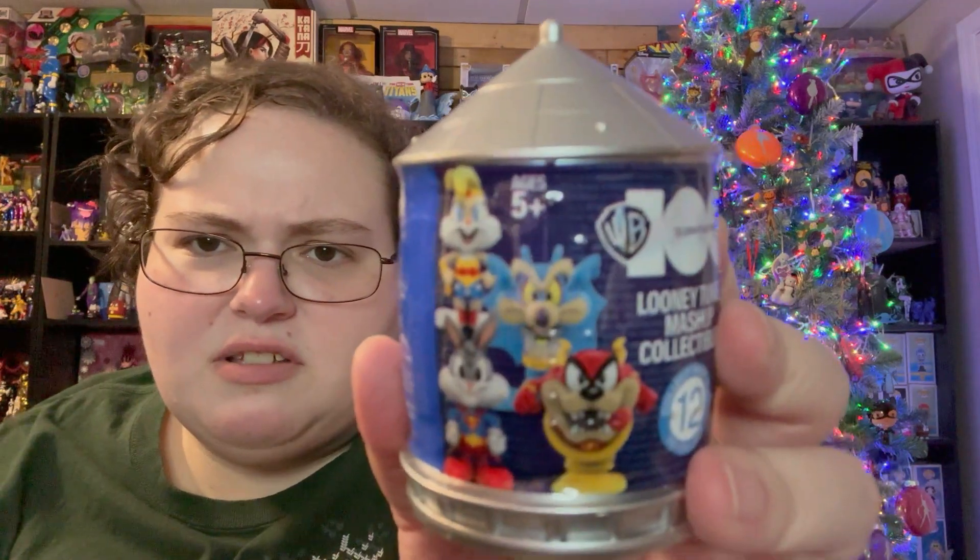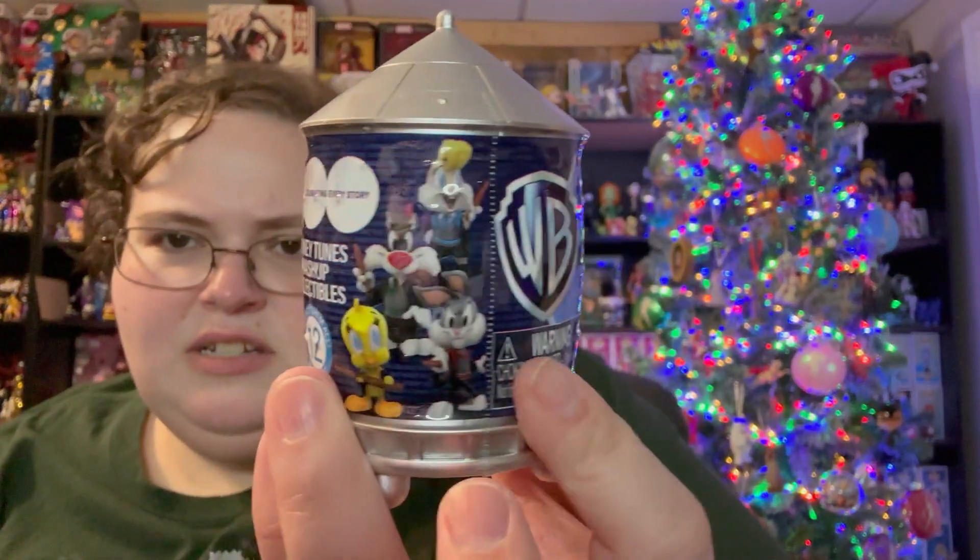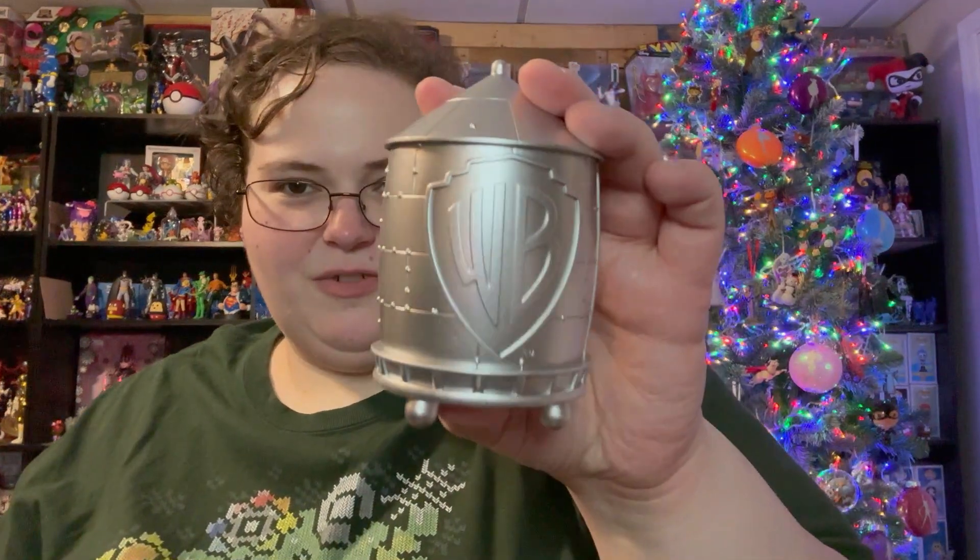This is the Looney Tunes characters dressed as other Warner Brothers characters — dressed as Harry Potter and DC, I think it's just those two. I'm hoping for a DC one but I'm okay with a Harry Potter one too. I love the packaging because it looks like the Warner Brothers water tower, like how the Animaniacs pop out of it. Let's see how this opens — it opens from the top.